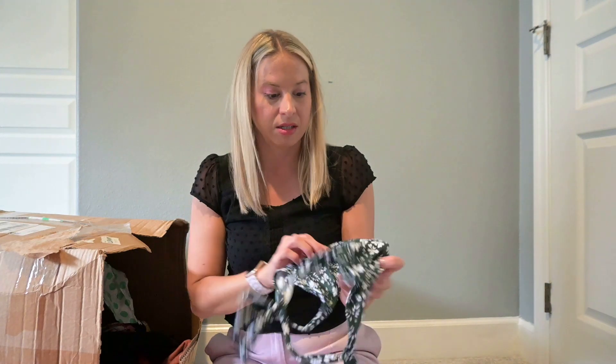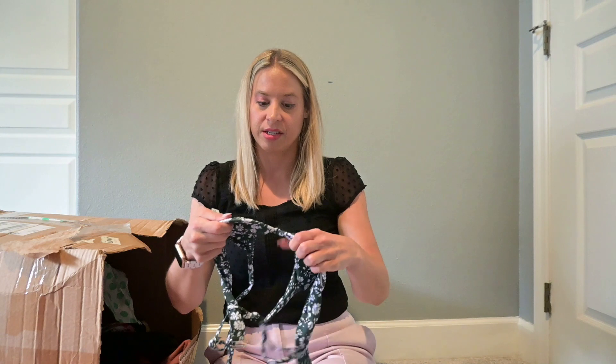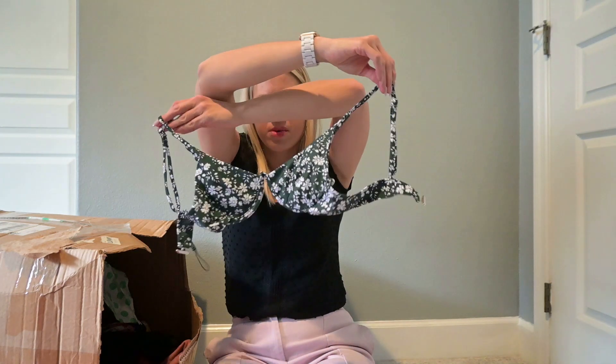Another swim piece — same brand, the Zafful brand. Let's see about listing that one.